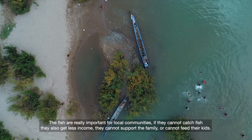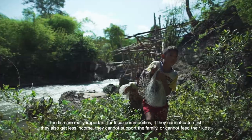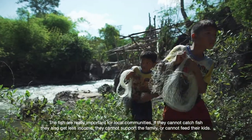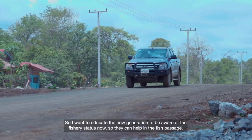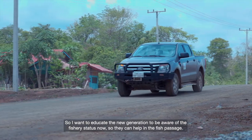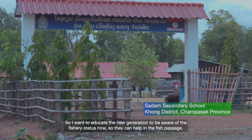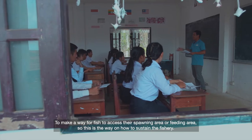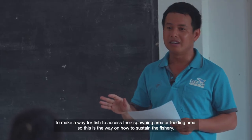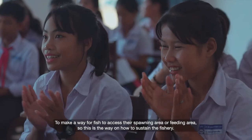Fish are really important for local communities. If they cannot catch fish, they get less income and cannot support the family or feed the kids. I want to educate the new generation to be aware about fish, and also so they can help with the fish passage to make a way for fish to access their spawning area or feeding area. This is the way to make the fishery sustainable.